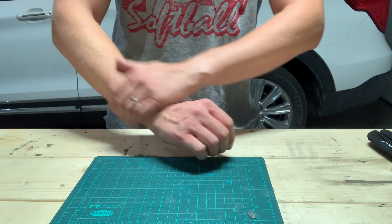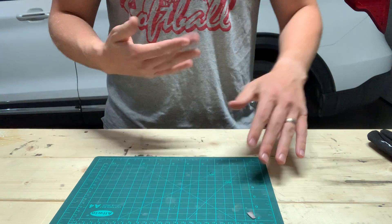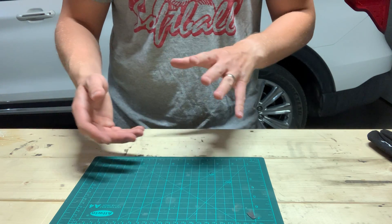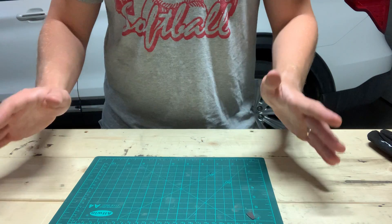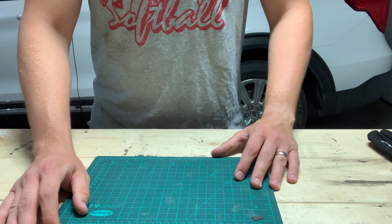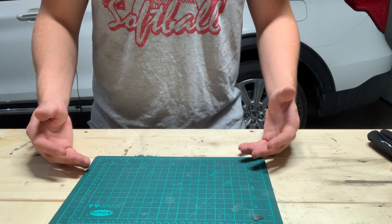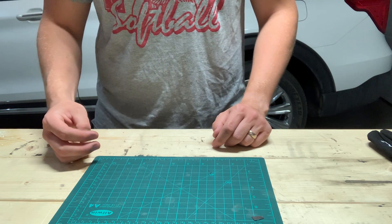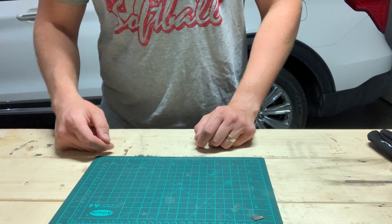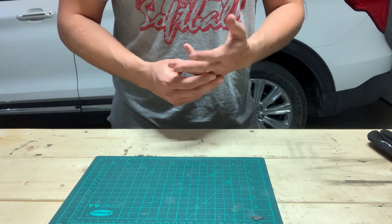I recommend keeping some sort of long sleeves around even if you're not required to, because for vessel entries you really want to protect your arms going in and out of man ways. If it's summertime, have some thin long sleeves for that purpose. Also use good underwear — you're going to be walking around a lot and sweaty, so get some good quality underwear or compression shorts. Good socks are important too.